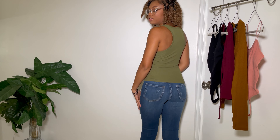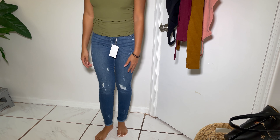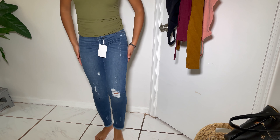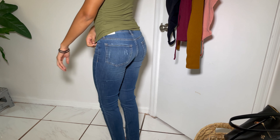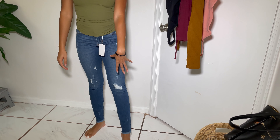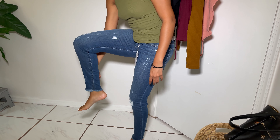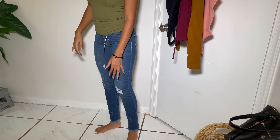Looking at the back of the jeans — they have a cute little frill at the end, which was something I was looking for. They also have some distressing here, and I have a lot of distressed jeans so I was trying not to get too many. Here's the back view. What I don't like is that at the end they're a little bit baggy, but I think I could get them tailored to be more fitted.